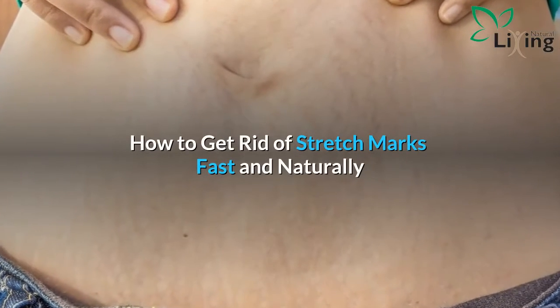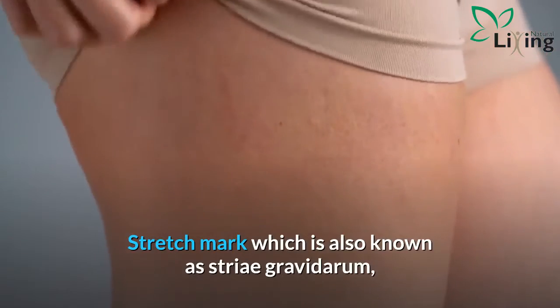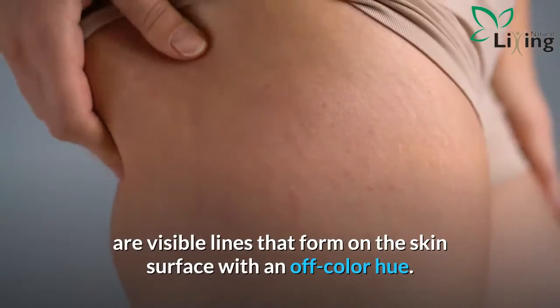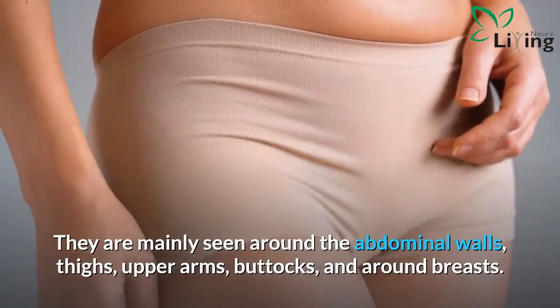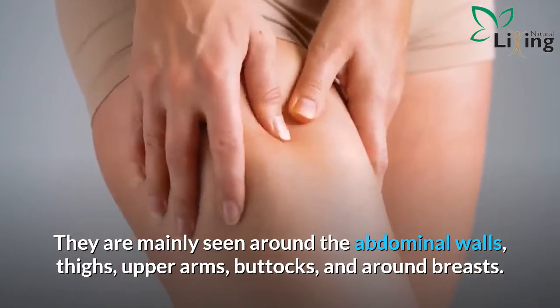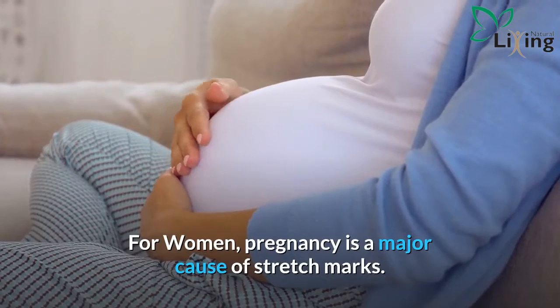How to get rid of stretch marks fast and naturally. Stretch marks, also known as striae gravidarum, are visible lines that form on the skin surface with an off-color hue. They are mainly seen around the abdominal walls, thighs, upper arms, buttocks, and around breasts. For women, pregnancy is a major cause of stretch marks.